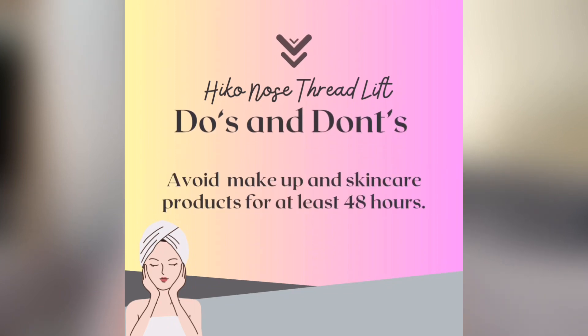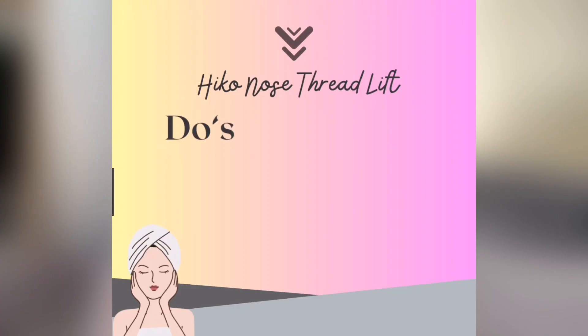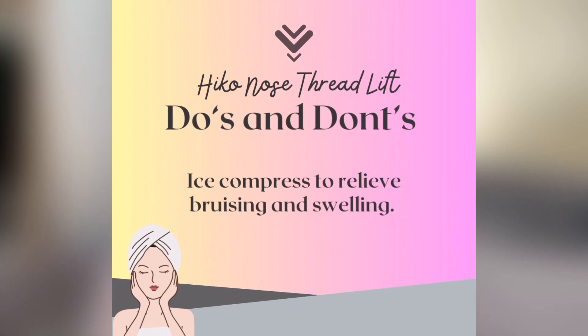I'll go through the list I made based on advice I was given and research from articles and YouTube videos. Number one: avoid makeup and skincare products for at least 48 hours. If you must apply anything, avoid the entry point of the thread — ideally don't wet it since it's still an open wound. Number two: do an ice compress to relieve bruising and swelling — I didn't do that.